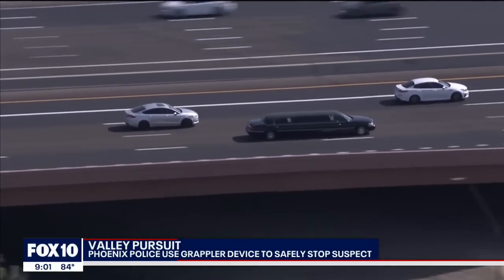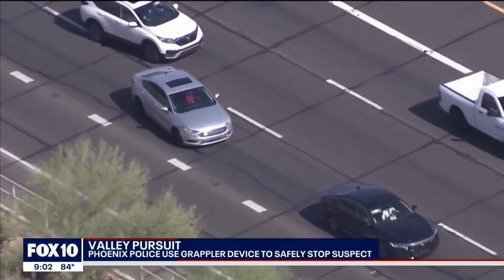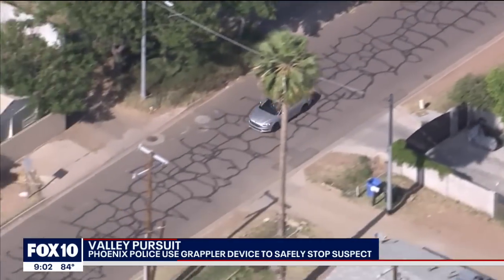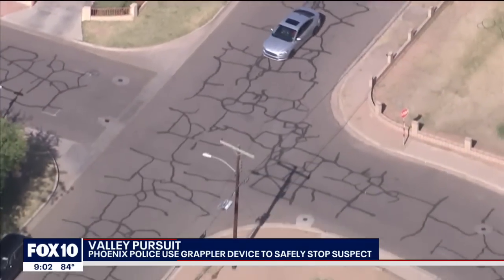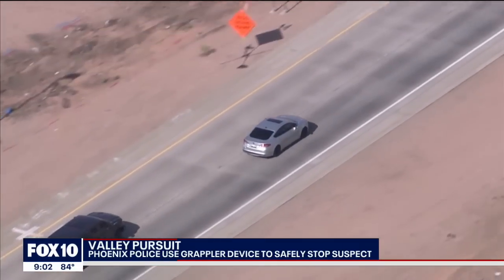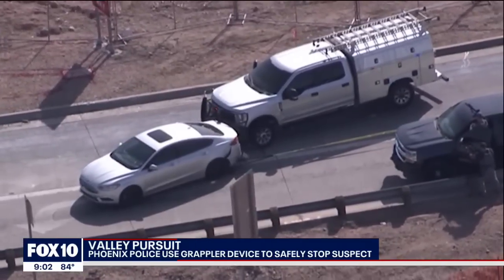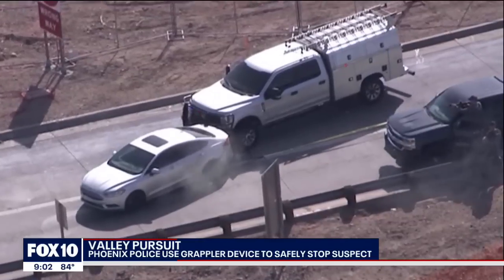The pursuit started around 2:30 p.m., when officers say the suspect's car was blocking the road near Cave Creek and Deer Valley Roads. The suspect was passed out with weapons and drugs inside. Police say the man woke up and started ramming the police cars boxing him in, then took off. A helicopter kept an eye on him while detectives responded. After the grappler was deployed, less lethal rounds and a police canine were used to take the driver into custody.